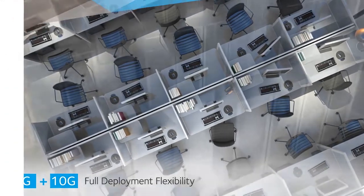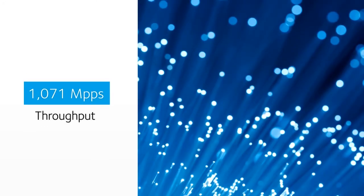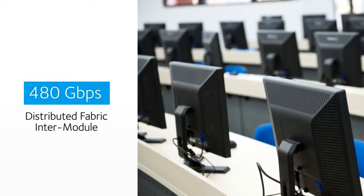Including performance for 1.4 terabit per second routing and switching capacity, up to 1,071 million packets per second throughput, and 480 gigabit per second distributed fabric intermodule bandwidth.